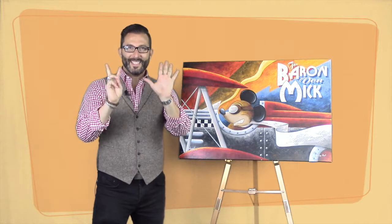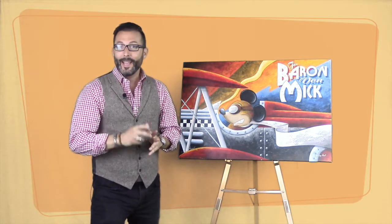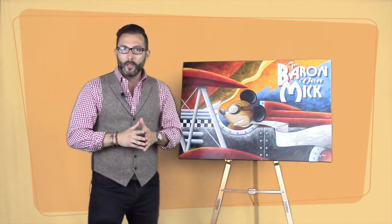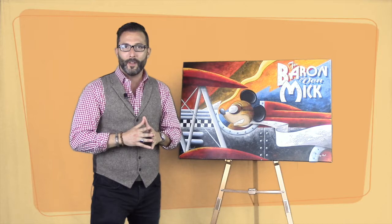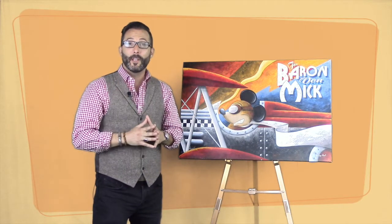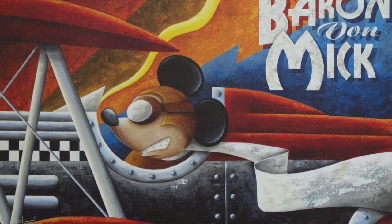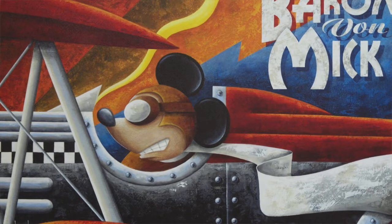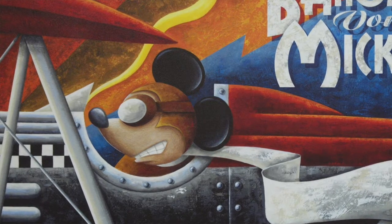Here we are at lot number seven — moving fast and furious. This is your chance to name your price through the eBay auction, every artwork starting at $10. This artwork is by Mike Kungel, a Disney fine artist, and this is the Baron Von Mick. Great piece for my Disney lovers — maybe you've got grandchildren or children, or maybe you just love it yourself. It's a nice pop art piece with that 1930s Art Deco feel, hand signed by Mike Kungel and limited edition. Nothing here is poster art — everything is limited edition, hand signed by the artist.